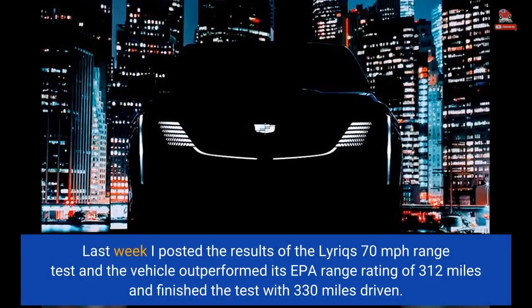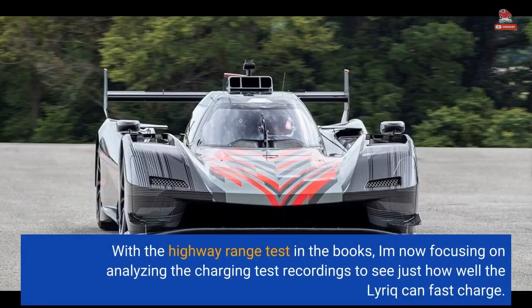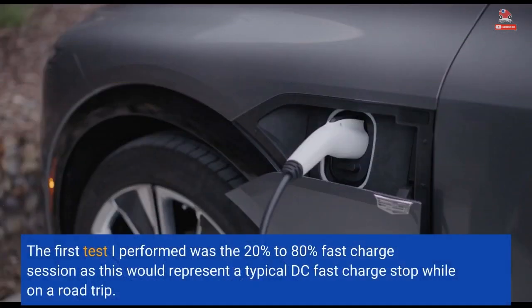Last week I posted the results of the Lyric 70mph range test, and the vehicle outperformed its EPA range rating of 312 miles, finishing the test with 330 miles driven. With the highway range test in the books, I'm now focusing on analyzing the charging test recordings to see just how well the Lyric can fast charge. The first test I performed was the 20% to 80% fast charge session, as this would represent a typical DC fast charge stop while on a road trip.